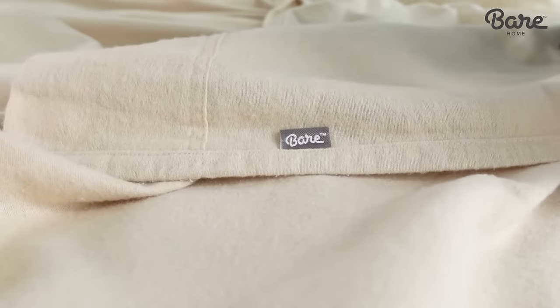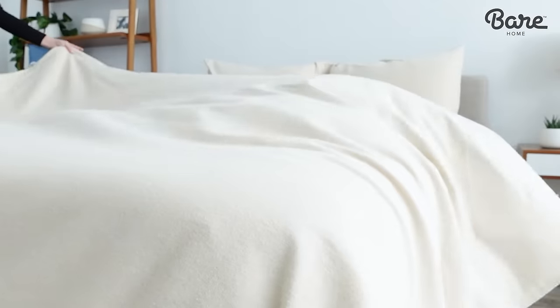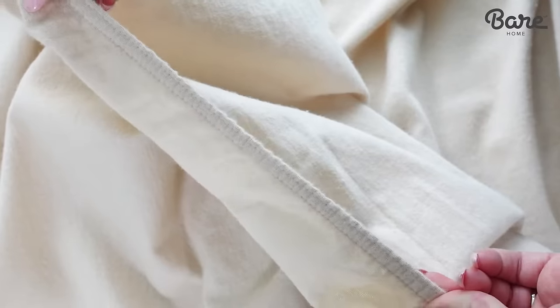As you can see, they are brushed on both sides. Not only does this create the signature fuzzy texture we all love, it also traps warmth.